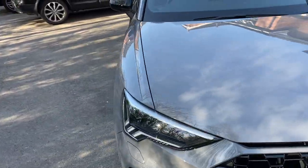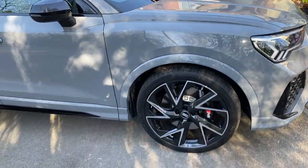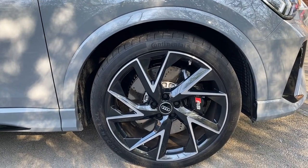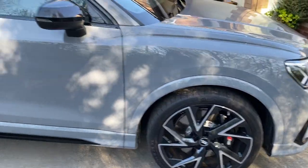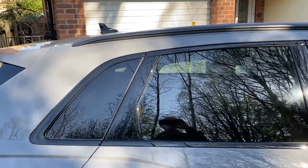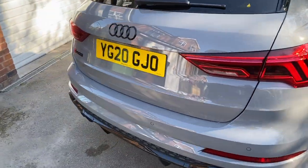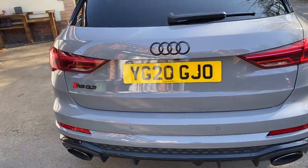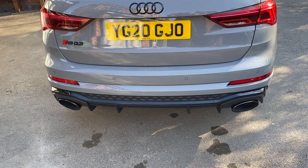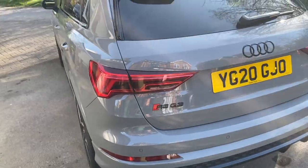I went for the blacked out diamond cut alloys with the brake calipers in black with the RS logo, which looks good. Side skirts, blacked out mirrors, blacked out windows and surrounds with the tints look really good. Round the back we have the Audi rings, which are also blacked out, and the writing. I went for the sports exhaust, which gives you the black tips as well. And I think all in all, a really good looking car.